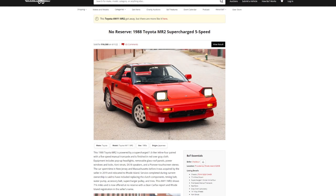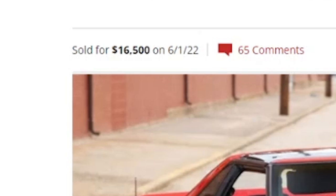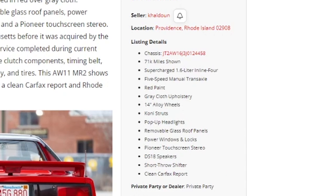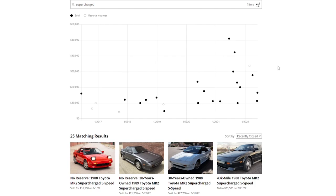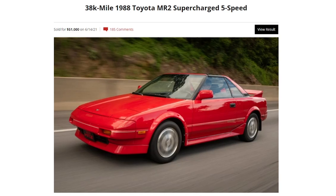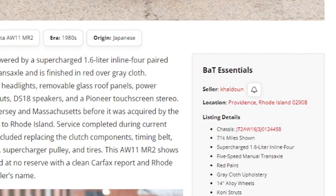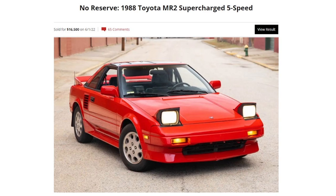I'm taking a look at this AW11 auction that just finished on Bring a Trailer - no reserve, 1988 Toyota MR2 supercharged five-speed. It sold for $16,500 today, June 1st, 2022, with 71,000 miles shown. That stood out to me because $16,500 doesn't seem very high for an AW11 in 2022. There's quite a range - check this one out at 51 grand, looks very similar.